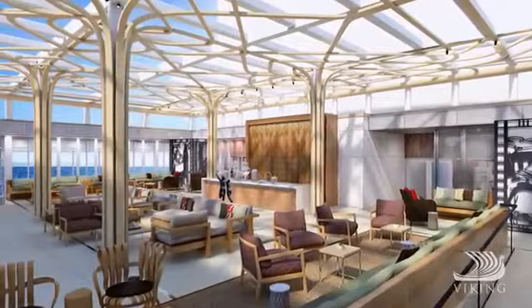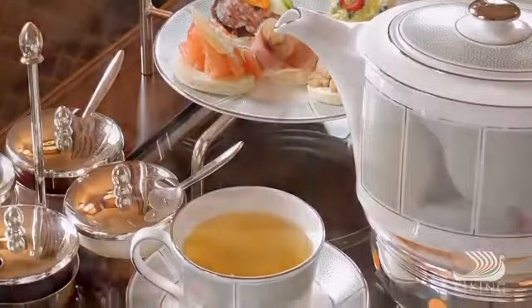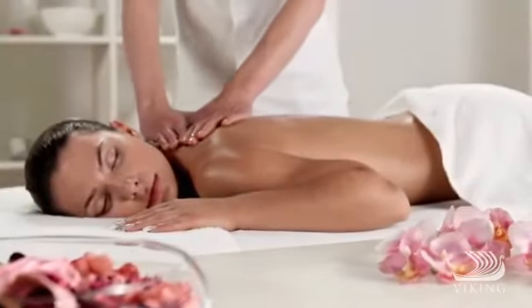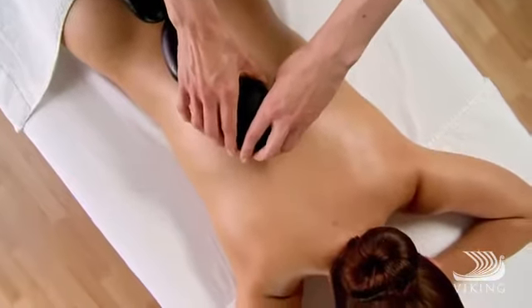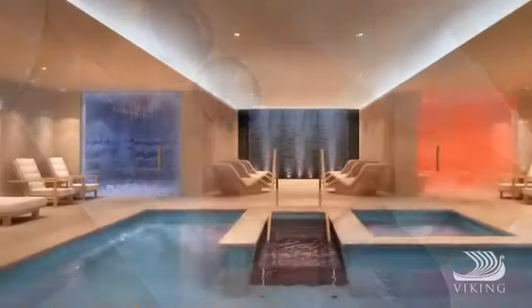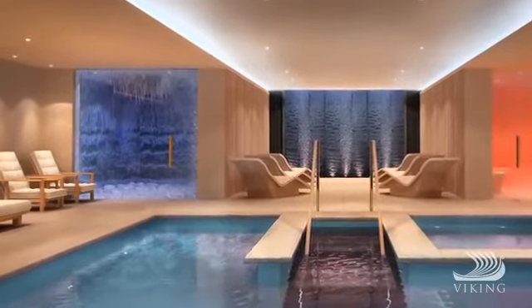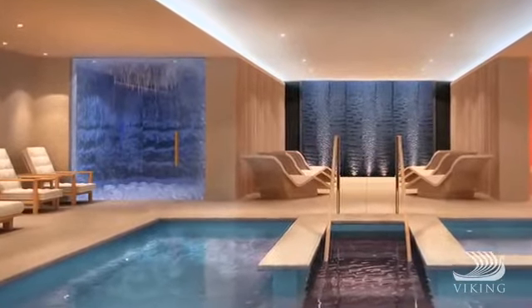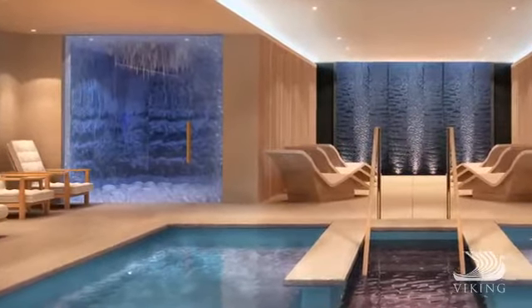When you yearn for serenity, the winter garden is the place to unplug and indulge in an afternoon tea service. Even the spa experience has been reimagined. In addition to holistic methods, we follow Nordic tradition with a treatment that combines an invigorating sauna with our remarkable snow grotto, where snowflakes gently descend from the ceiling through chilled air to greatly improve the body's circulation.